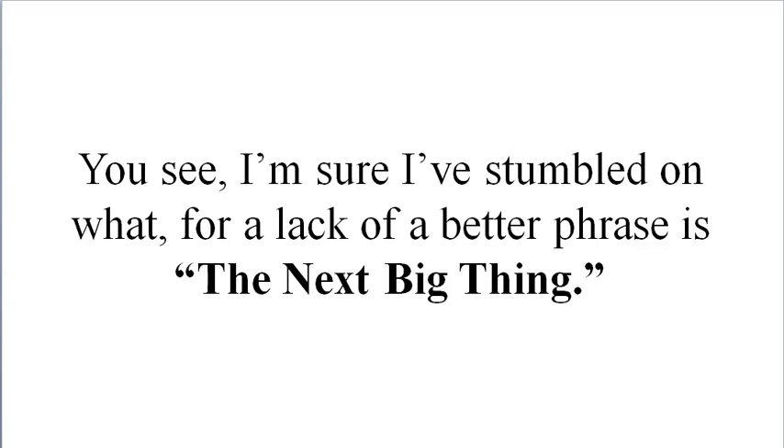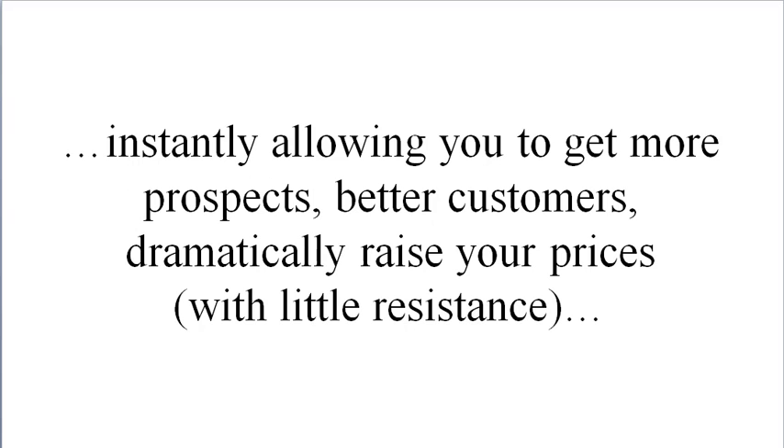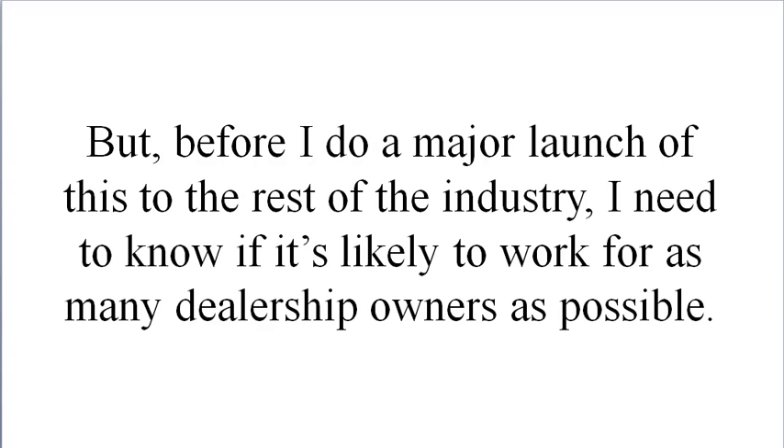I'm sure I've stumbled upon what, for lack of a better phrase, is the next big thing. I believe this new twist on profitability, customer attraction, and positioning will completely revolutionize the way you do business — instantly allowing you to get more prospects, better customers, dramatically raise your prices with little resistance, making your dealership run so much better, more profitably, and probably giving you more predictability than ever before.